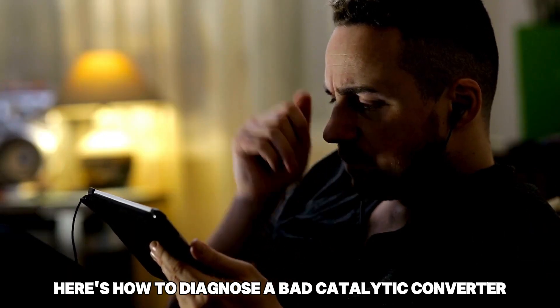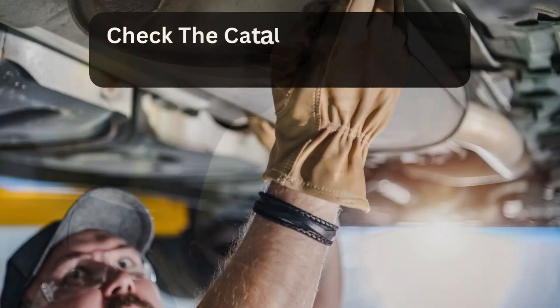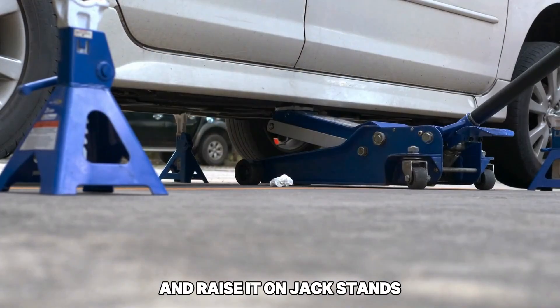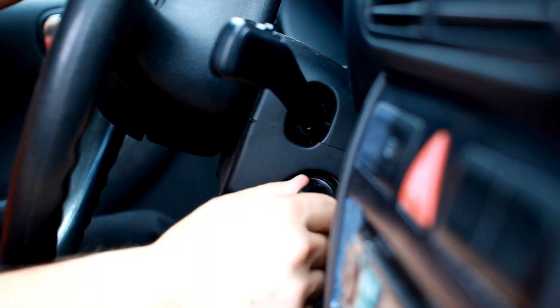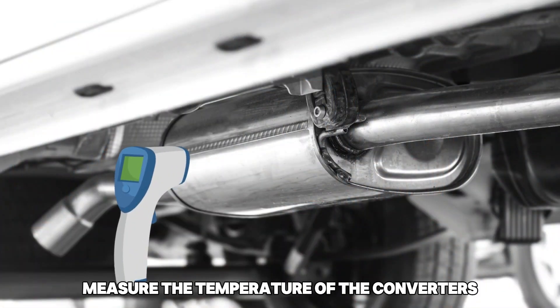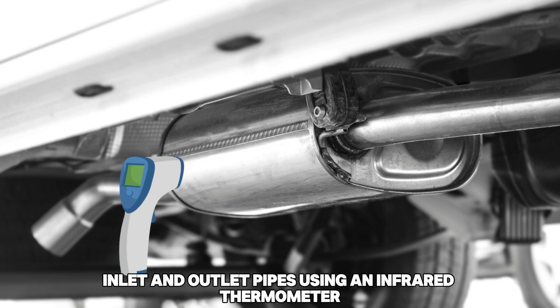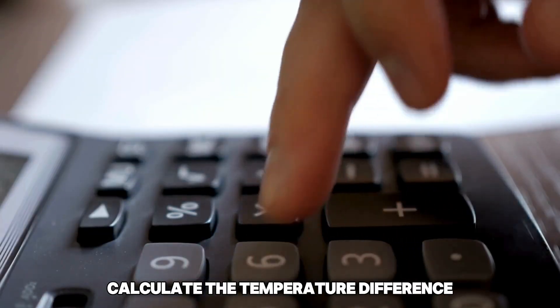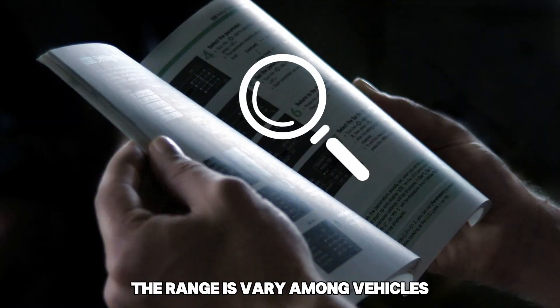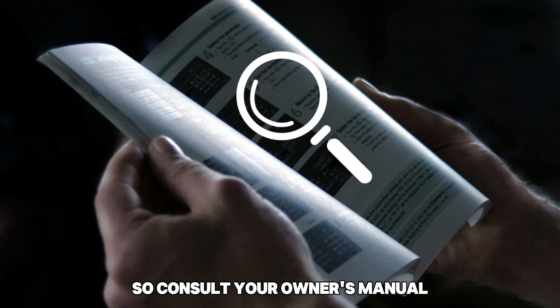Here's how to diagnose a bad catalytic converter. Check the catalytic converter's temperature. Park your car on an even surface and raise it on jack stands. Start the engine and wait for it to reach operational temperature. Measure the temperature of the converter's inlet and outlet pipes using an infrared thermometer. Calculate the temperature difference and compare it to your vehicle's recommended range — the ranges vary among vehicles, so consult your owner's manual.